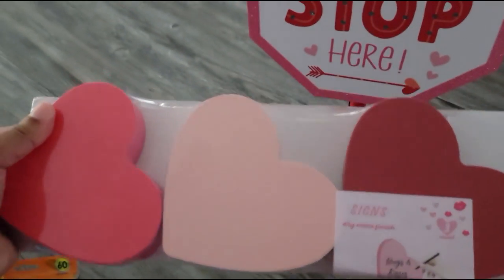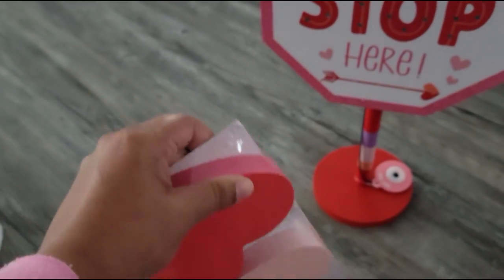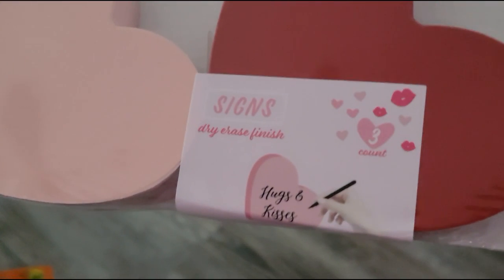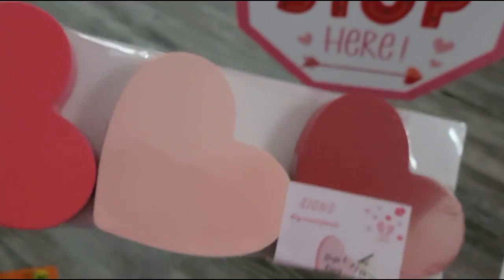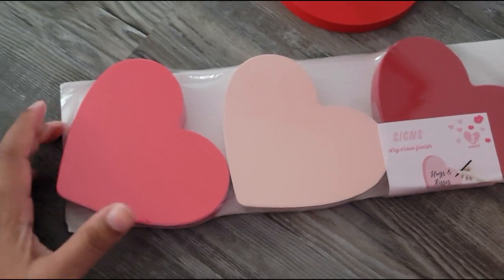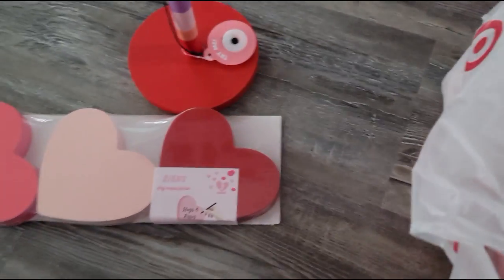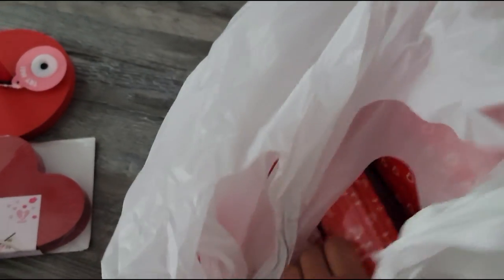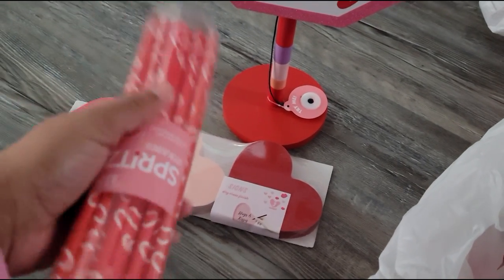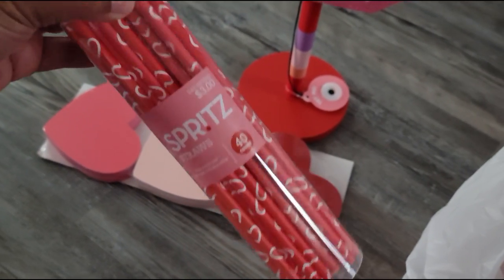This is from the dollar spot — the Bullseye Playground or whatever. I thought these would be really cool for the tiered tray, and also these have a dry erase finish so you can write messages on them. I thought you could make them look like one of those candy hearts with messages like 'Kiss Me' and stuff like that, so yeah, I got those. And I also got some paper straws with hearts on them — yep, very very cute.